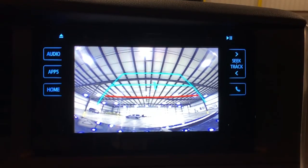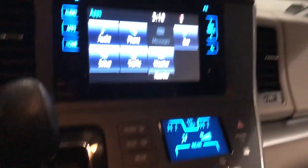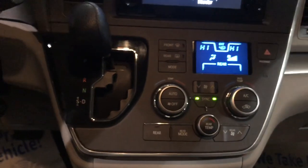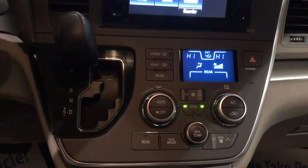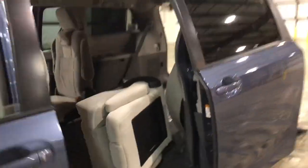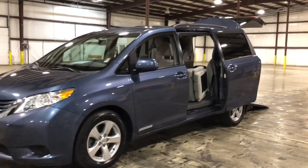We have a lot of commercial business here across the country. We've even made some special modifications for taxi drivers in New York and other areas. It's got a backup camera, Bluetooth radio, dual power sliding doors. It does not have a power rear hatch — it is a manual rear hatch. Beautiful color, absolutely gorgeous.